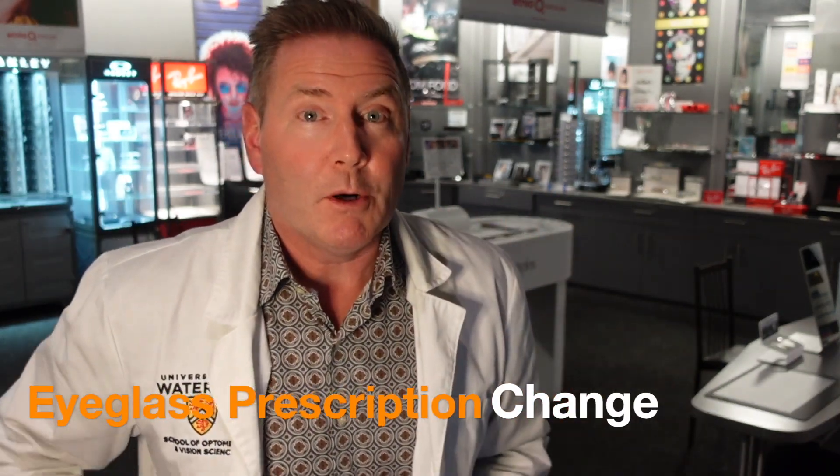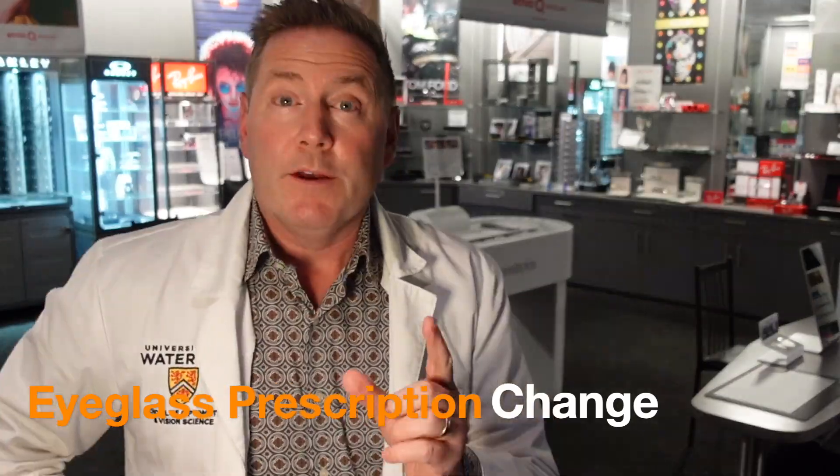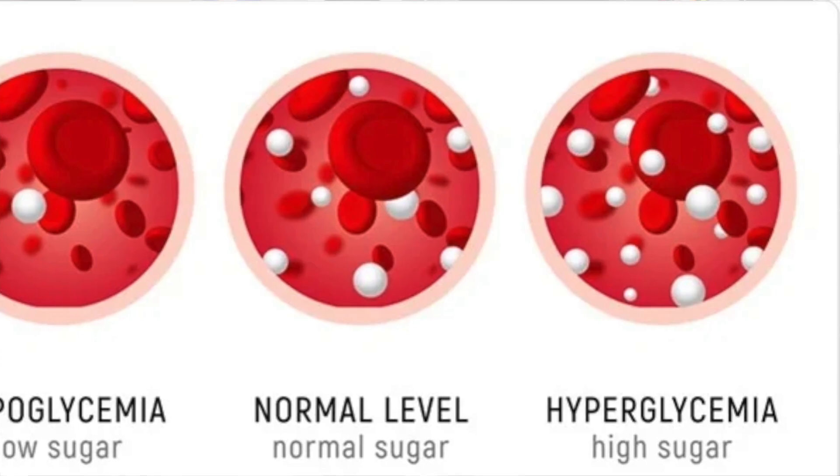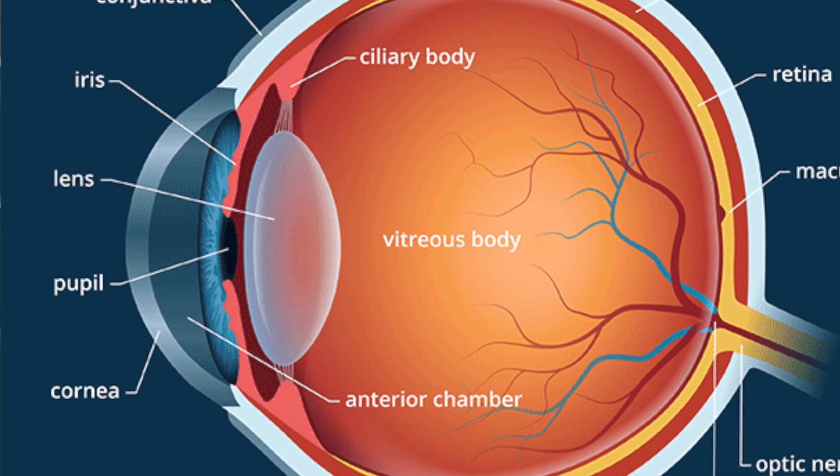Number one, let's talk about glasses prescription change. There's something called hyperglycemia. Hyperglycemia is when your blood sugar levels are too high. Most of the time, the time that you have the highest blood sugar levels is before you're diagnosed with diabetes. That can cause changes to the natural lens inside your eye, causing that natural lens to swell and change its shape and change how it bends light, and that can cause your prescription to change. It's very common that optometrists will see a patient and find some unusual prescription change in their glasses.